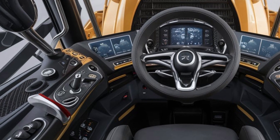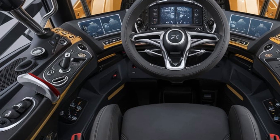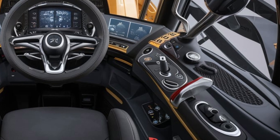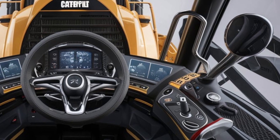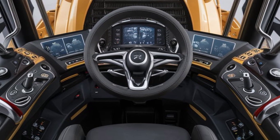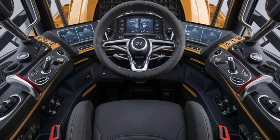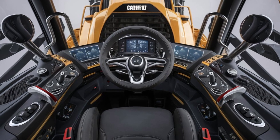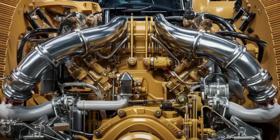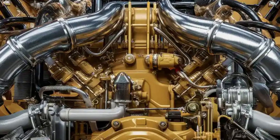Now stepping inside, Caterpillar has transformed the operator's experience into something futuristic. The cabin of the D16 is designed with comfort and productivity at its core. Noise reduction technology ensures a quieter work environment, while advanced climate control keeps the operator comfortable in any weather. The seat is ultra-luxurious for a bulldozer, with full ergonomic adjustments and cushioning that reduce fatigue during long shifts. The control panel is completely digital, featuring a large touchscreen display that provides real-time performance data, machine diagnostics and GPS-based terrain mapping.